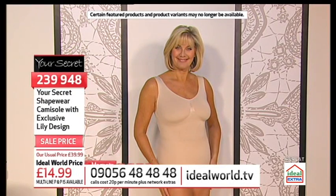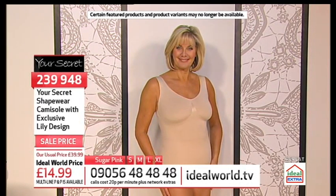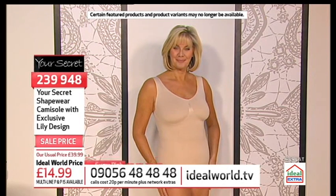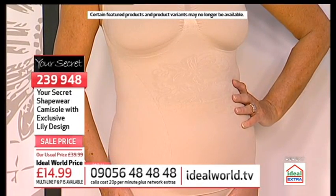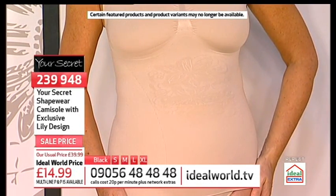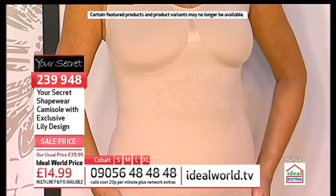Lynn is wearing the nude option, and normally that's the one customers like best, purely because it literally does seem to almost disappear under your clothes. Look at what it's done for a tum, look at the under bust — it's just giving you this lovely shape.